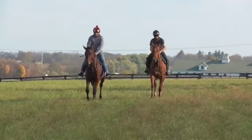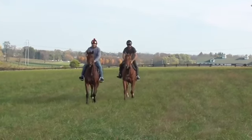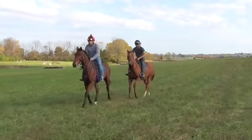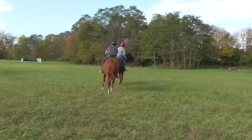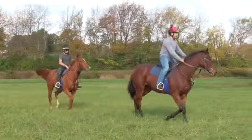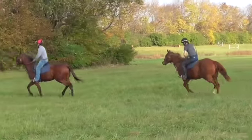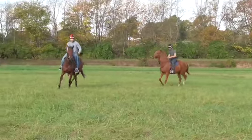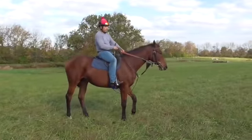Again, Avondale is on the left, El Prado Essence filly on the right. Good girls. Very nice.